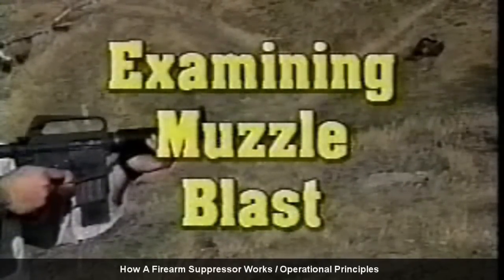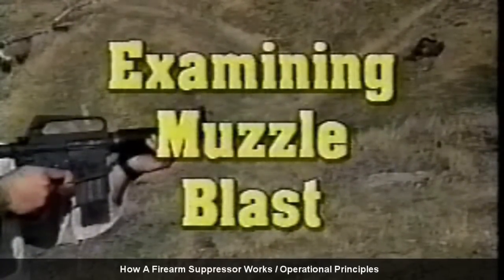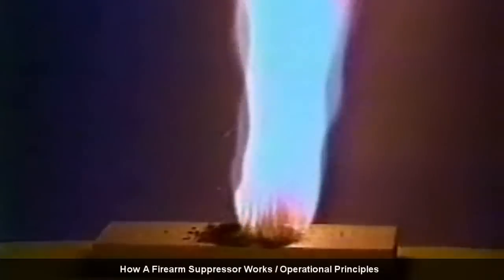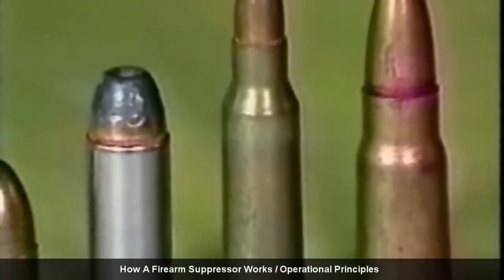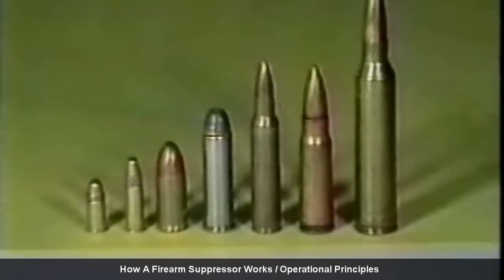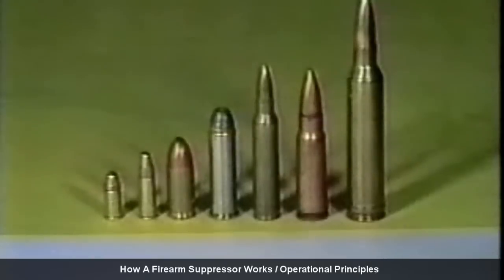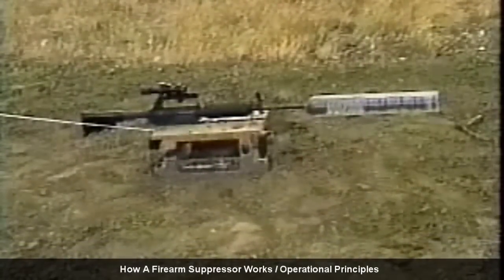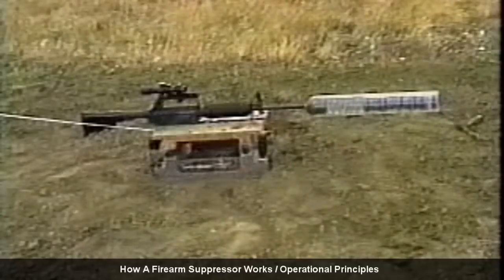Since a silencer or suppressor only affects muzzle blast, let's examine this phenomenon more closely. The hot gases of muzzle blast result from the burning of the powder, a chemical propellant in the cartridge. Consequently, the amount of muzzle blast is directly proportional to the size of the cartridge being fired. Bigger cartridges need more propellant and thus create more muzzle blast and noise. At far right is a high powered rifle cartridge and its powder charge; at far left are 22 rimfire cartridges and their powder charge. In this next experiment, a device was constructed to allow videography of the muzzle blast of this AR-15 rifle.